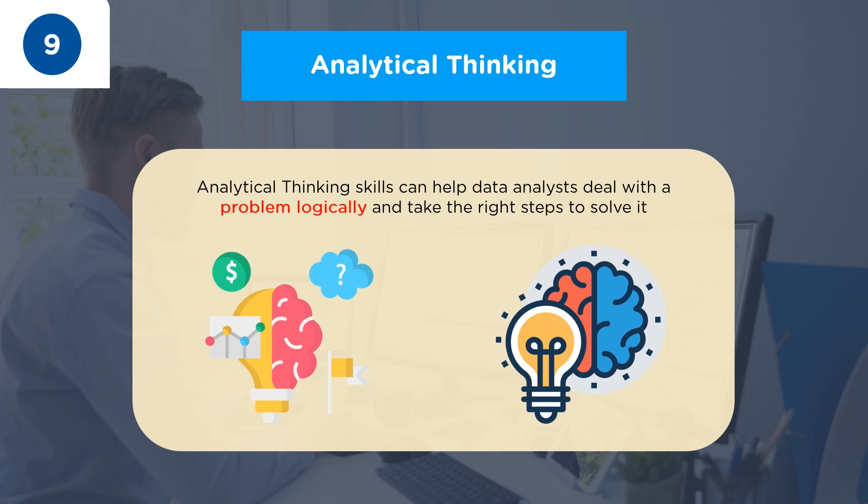The ninth skill on our list is Analytical Thinking. It is a must-have skill for data analysts. Analytical thinking includes deciding the parameters that need to be considered for defining data sets, analyzing them from different perspectives, and determining variable dependencies.